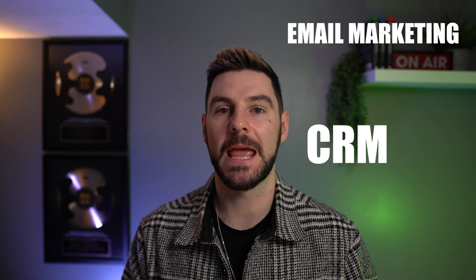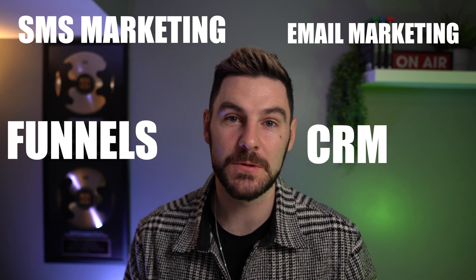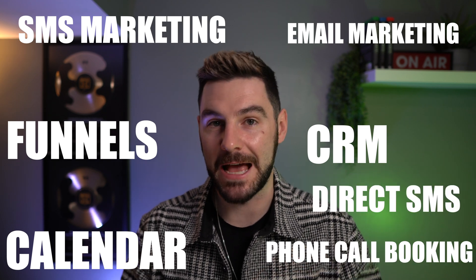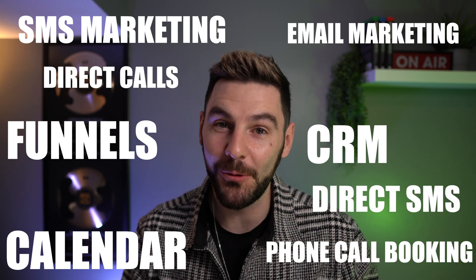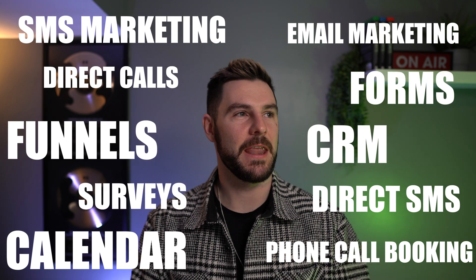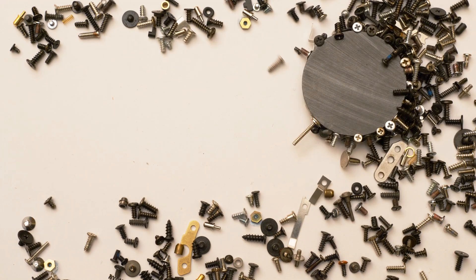Go High Level pretty much does everything. It has a built-in CRM with pipelines, email marketing, SMS marketing, funnels, calendar integrations, phone call booking, direct SMS and calling from the system, forms, and surveys. They really want to create a one-stop shop for marketing agencies so you don't have to bolt on multiple different pieces of software — you can just use one system.